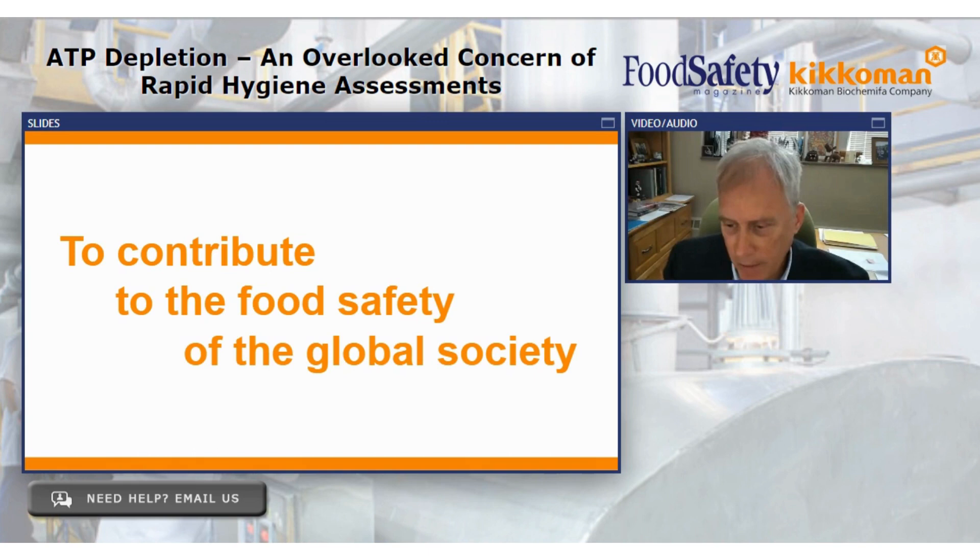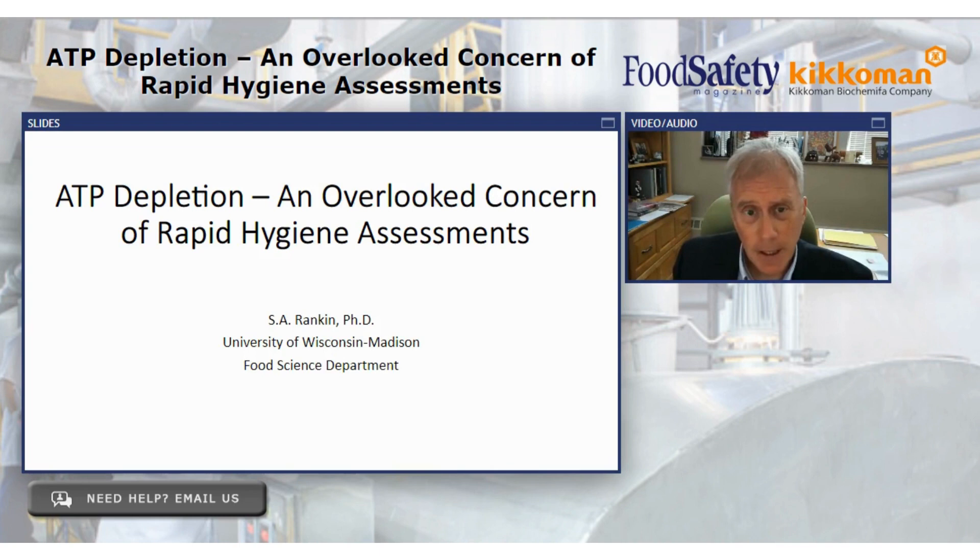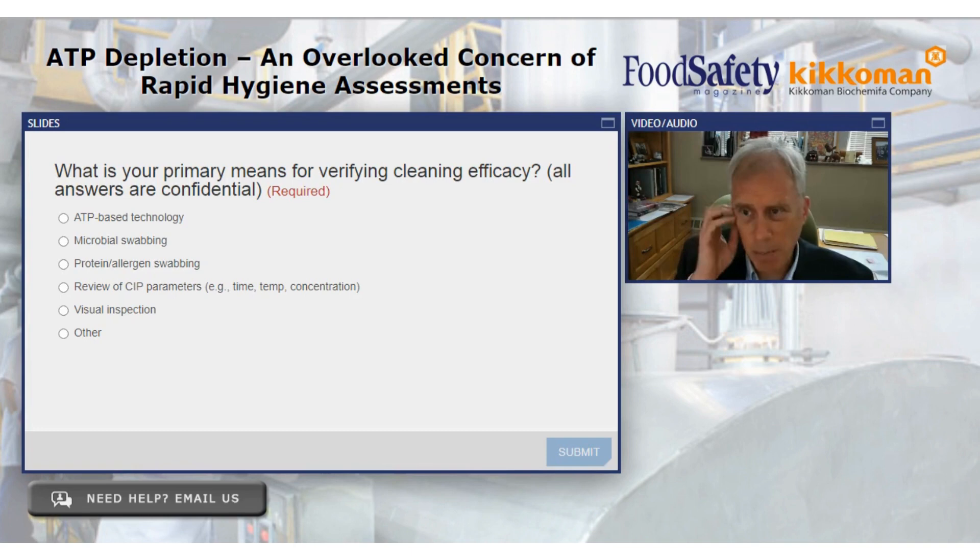Good afternoon — or morning or evening, depending on where you're at. My name is Scott Rankin, and it's an honor and a privilege to participate in this webinar. I'm going to talk about the science and studies we've done looking at ATP and its applications and use for hygiene assessment. To get us warmed up, I thought I'd start with a couple of survey questions. Your responses are entirely confidential — not tied to you, your company, or anything.